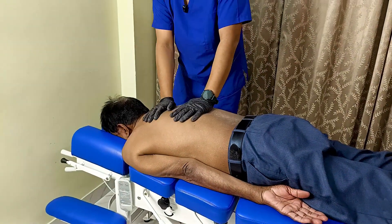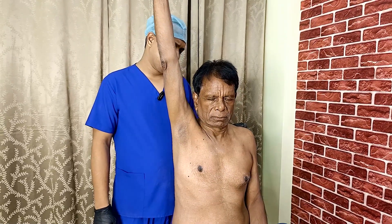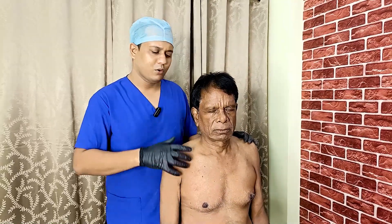Let's see how much improvement there is — moving the shoulder, how much benefit you are feeling. The pain has reduced, as you can see. From simple chiropractic adjustment in three sessions, their shoulder pain was very much better.